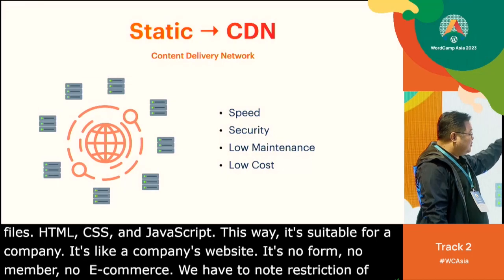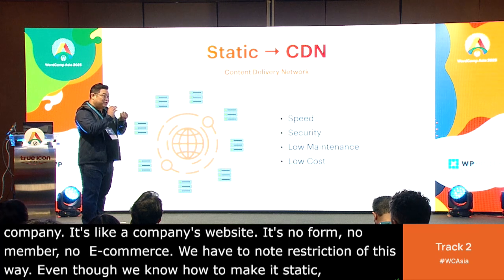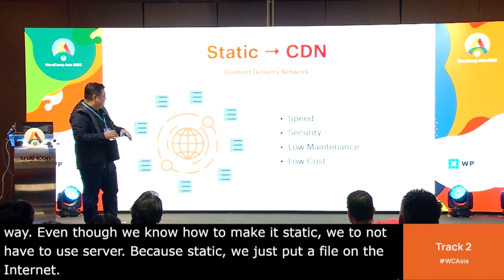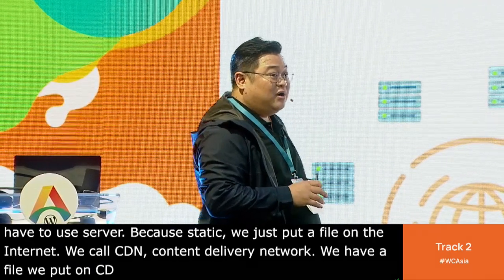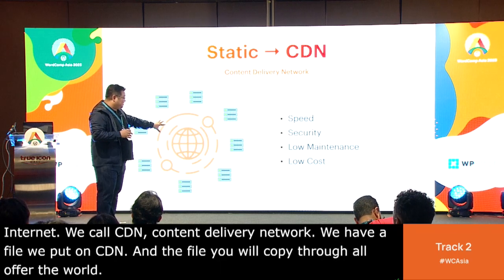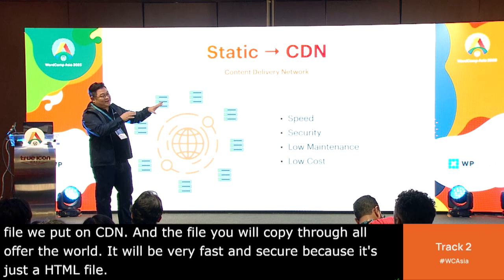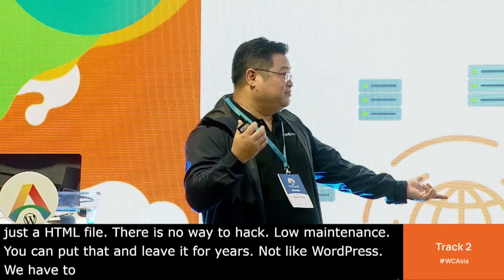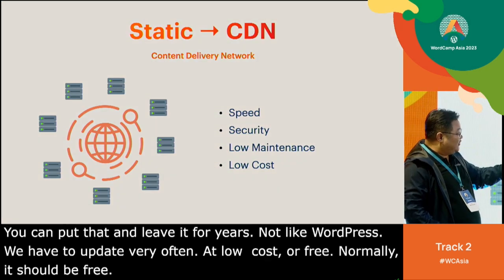If we know how to make it static, we do not need a server. We just put a file on the internet — we call it CDN, Content Delivery Network. The file copies itself all over the world. It will be very fast, and secure, because it's just an HTML file — there's no way to hack it. Low maintenance: you can put it out and leave it for years, not like WordPress where we update very often. And it's low cost or free. I will show you a service that offers free CDN.